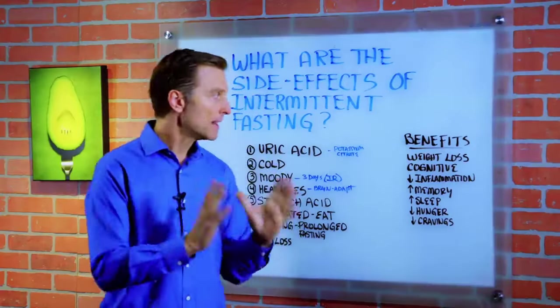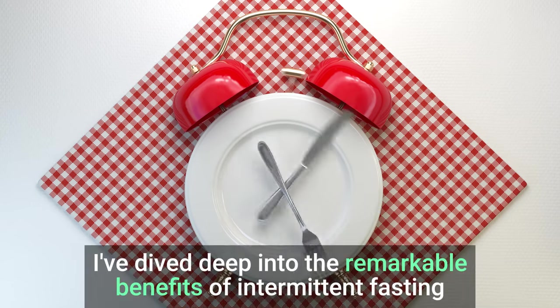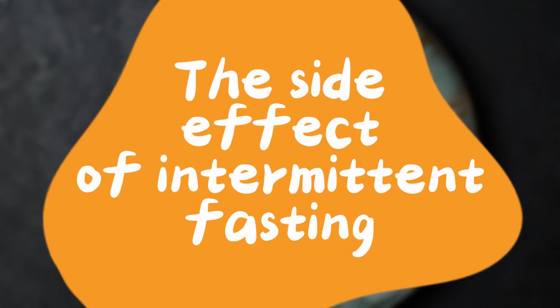Hi everyone, I'm Dr. Eric Berg. In many of my previous discussions, I've dived deep into the remarkable benefits of intermittent fasting. Today we're shifting gears to discuss the flip side, the side effects of intermittent fasting.